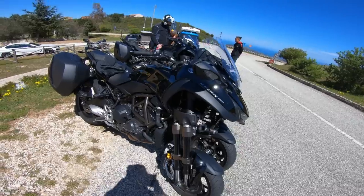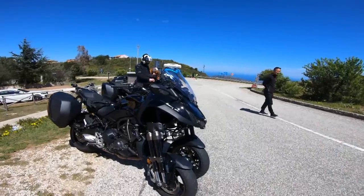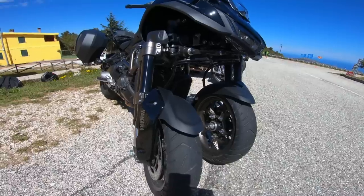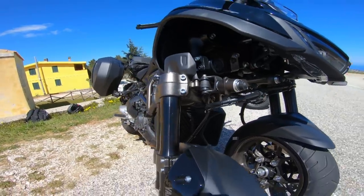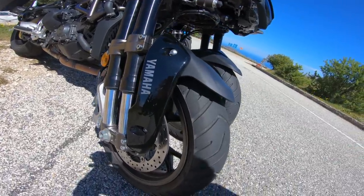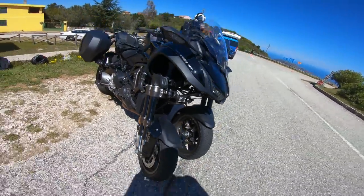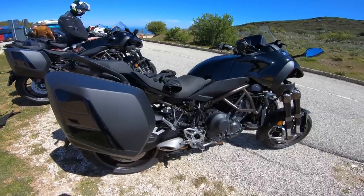Sie kostet 18.399 Euro. Da mag jetzt der eine oder andere sagen: oh, 18.399 Euro. Aber man darf nicht vergessen, das ist ein ausgewachsenes Motorrad. Technisch steht die den anderen 900er-Tripple-Modellen in nichts nach. Und wir haben halt diese spezielle Neigetechnik – dieses ganze Gewese hier vorne. Guckt euch diese Doppelgabeln an – die haben wir halt zweimal auf jeder Seite. Das sind übrigens 15-Zoll-Räder. Das soll es mal in aller Kürze gewesen sein zu den technischen Updates der 2023er Yamaha Niken GT.